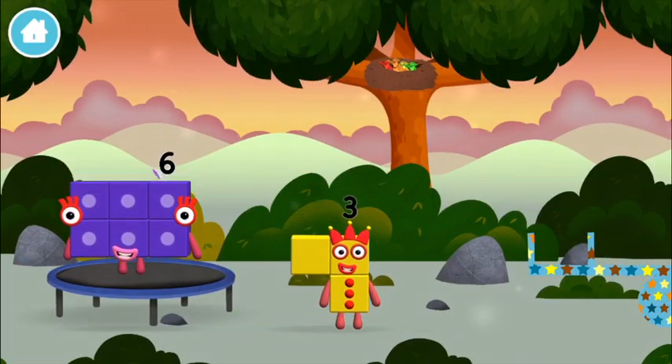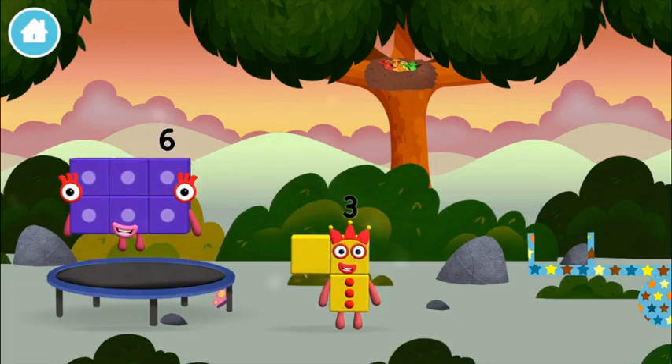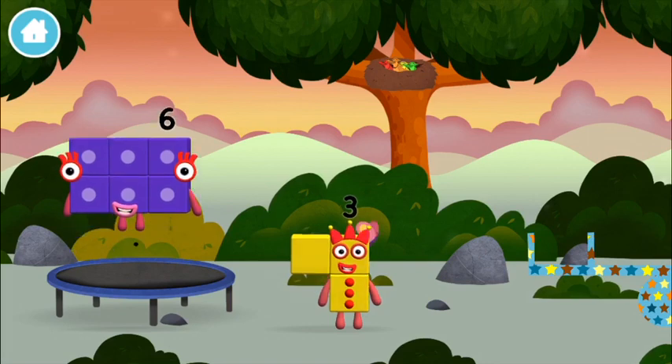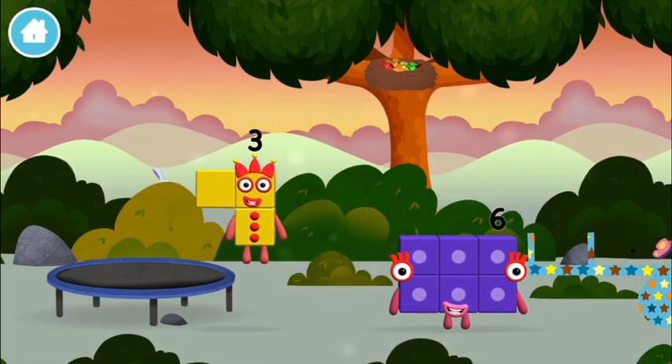I am one, two, three! Three blocks! A basketball! A basketball in the mix!